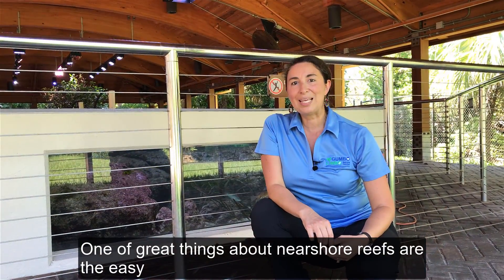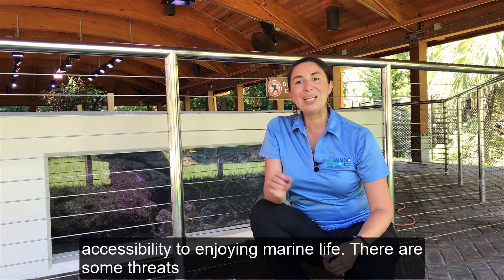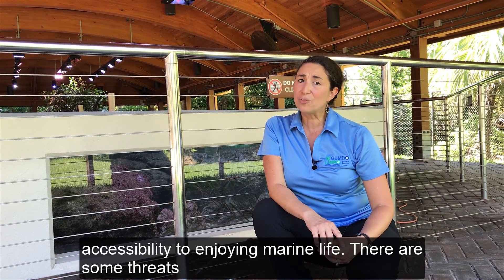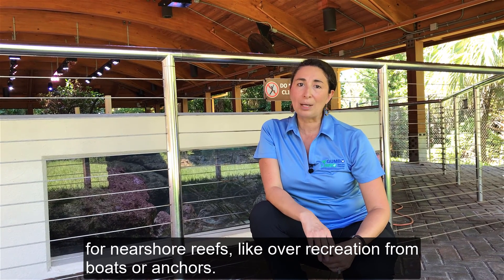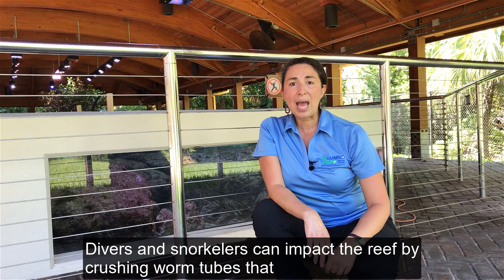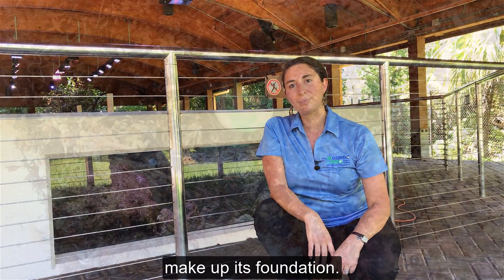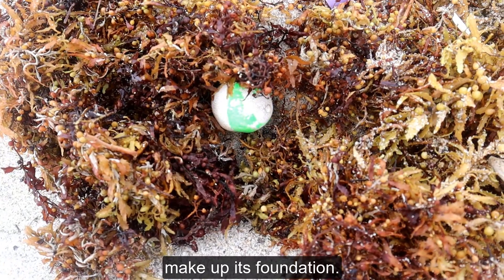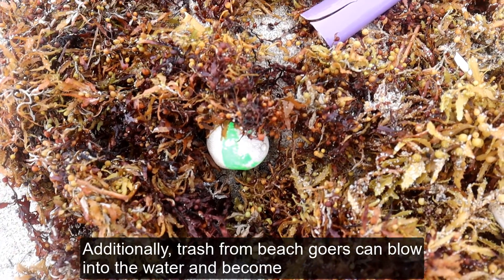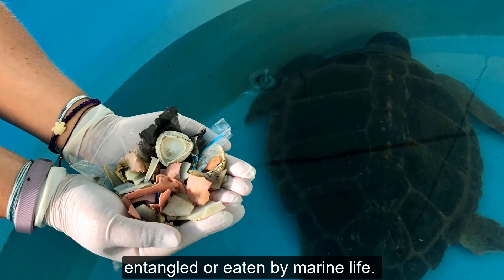One of the great things about near shore reefs is the easy accessibility to enjoying marine life. There are some threats for near shore reefs like over-recreation from boats or anchors. Divers and snorkelers can impact the reef by crushing worm tubes that make up its foundation. Additionally, trash from beach goers can blow into the water and become entangled or eaten by marine life.